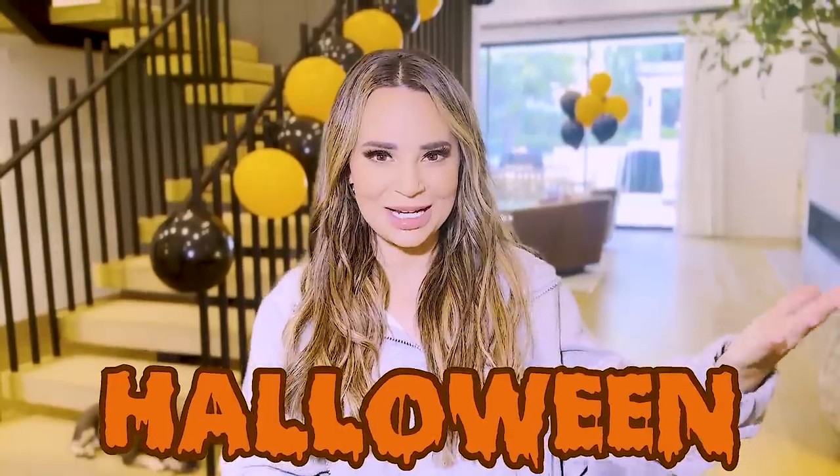Hey guys, it's Ro. Welcome back to my channel. I have been up since 5 a.m. because I'm so excited. Today we're doing something that I love — well, it's two things that I love. I'm combining Halloween, my favorite holiday, and puppies.